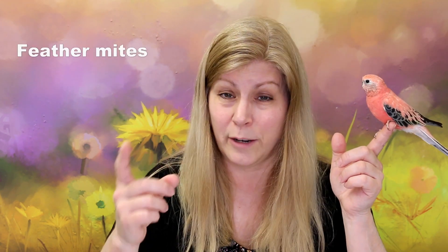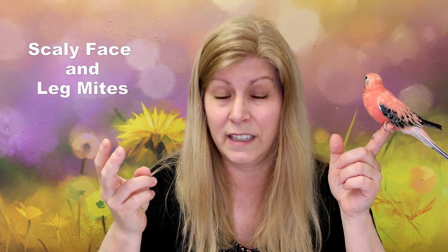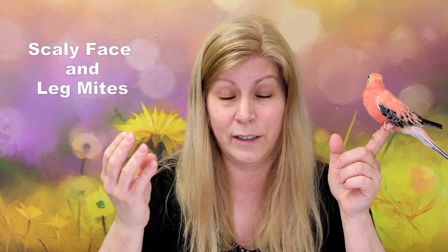I actually got footage of the mites and I'm going to show you what they look like. Just to let you know, there are different kinds of mites. Birds can have different kinds of mites and they can also have lice, so you really have to be wary of your bird's behavior. If you see a lot of scratching, bald spots, or feather issues, one of the things it could be is mites. Some common mites that pet birds can have are feather mites, air sac mites, scaly face and leg mites, and red mites.